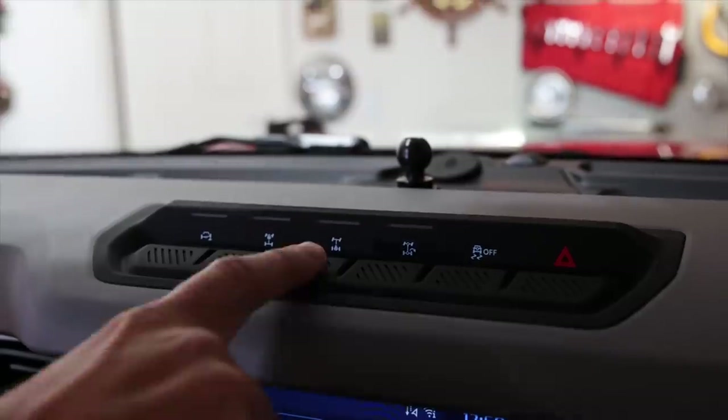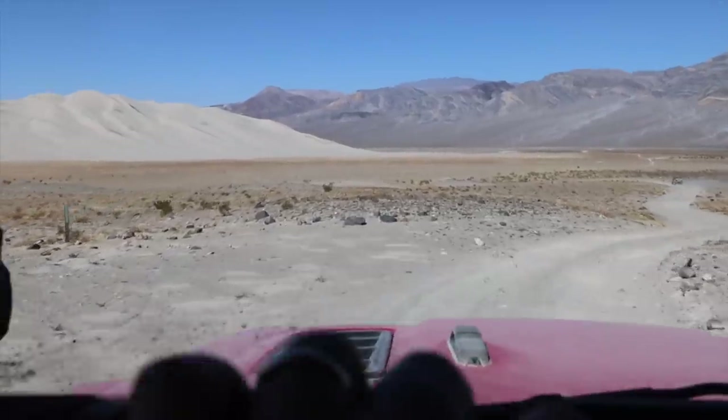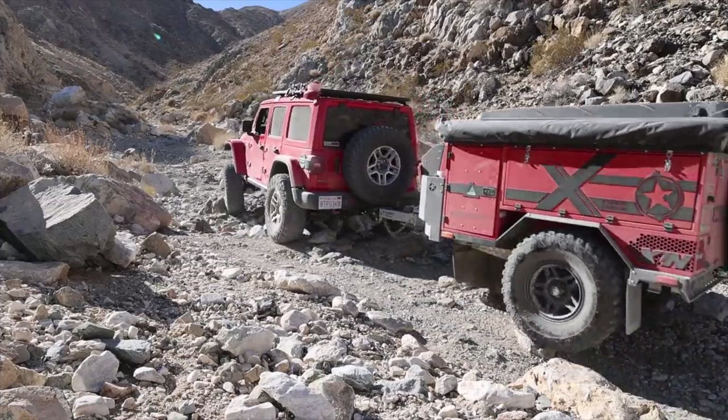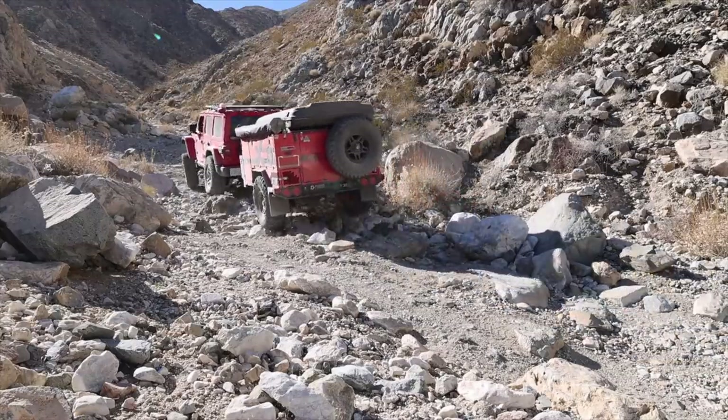The first two features on the Ford Bronco are somewhat related. First, the lockers — you can turn the rear locker on while you're still in four-high in the Ford Bronco. You can't do that in the Jeep Wrangler. On a trip through Death Valley we hit some deep nasty silt and I was really struggling to get through. That would have been a great opportunity to hit a rear locker for more traction without having to stop, put it in neutral, shift to four-low, and then turn the lockers on.